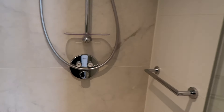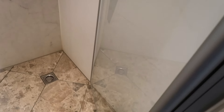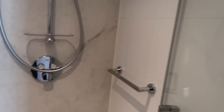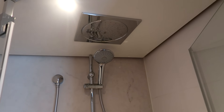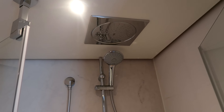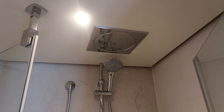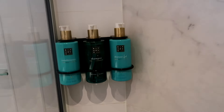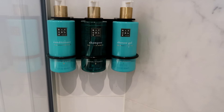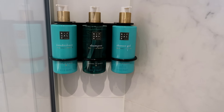There is a glass shower door with a very spacious shower. There is a rail and - oh my god - there's a waterfall rain shower! I love these showers, they're so luxurious. There is also a detachable shower head, a small soap dish, and complimentary Rituals conditioner, shampoo, and shower gel.